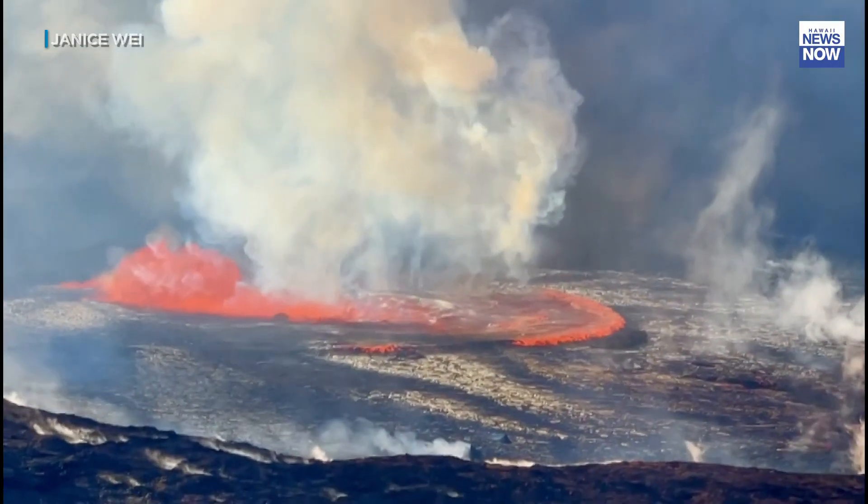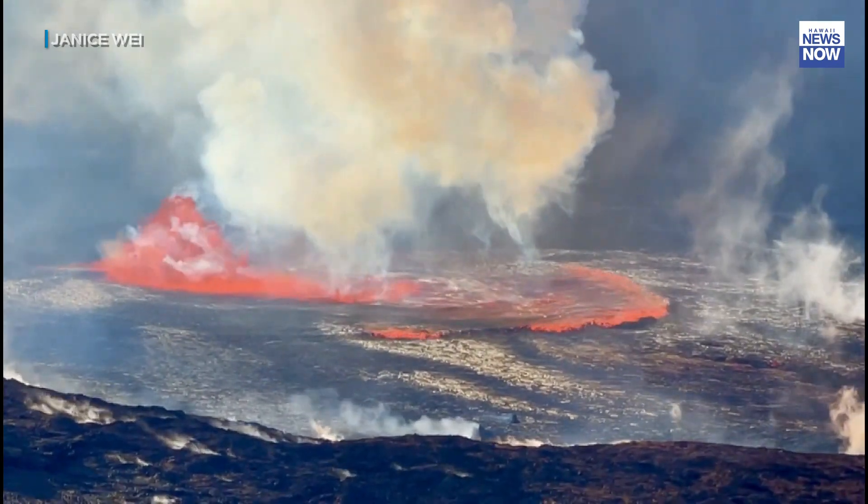The first phase of every eruption seems to be the most productive as far as lava and gas, and it's really put out a massive first volume for the crater — a huge amount — and we're waiting to see how long that first phase is going to last.